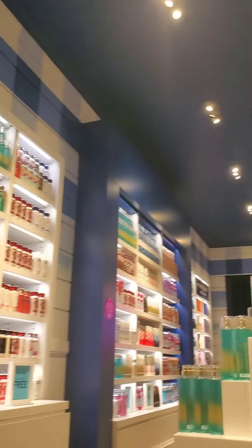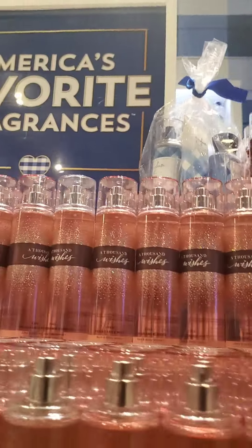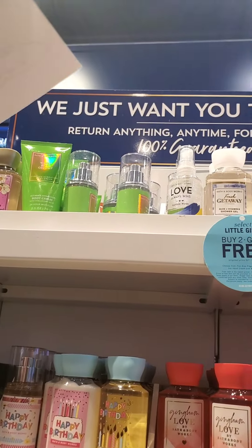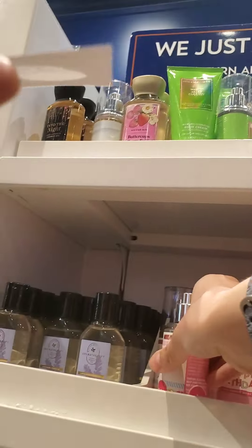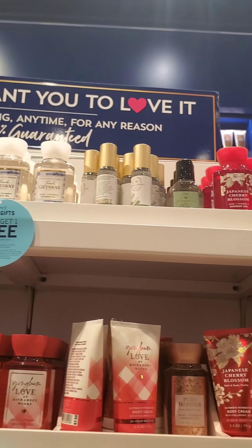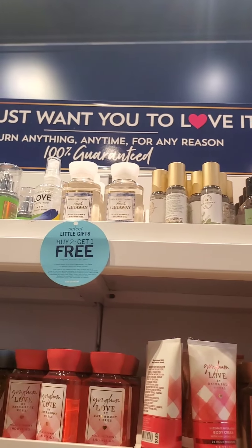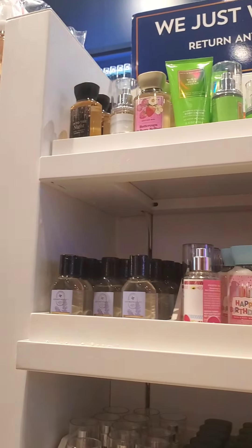I finally got to the travel size section, which didn't have too many options, but I really enjoy the Happy Birthday, which is just Merry Cookie repackaged as far as I know. I feel like the Happy Birthday Travel Size Fine Fragrance Mist is what I wanted Vanilla Confetti Sparkle to be — it's a true gourmand. I don't get any hints of coconut; it's just perfect. So I ended up getting that one to exchange for a different scent.